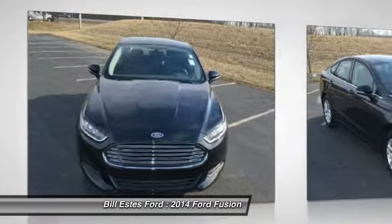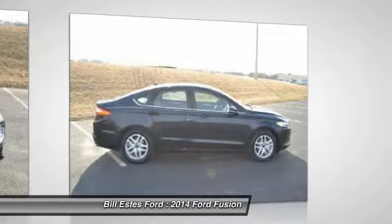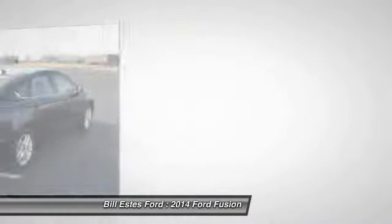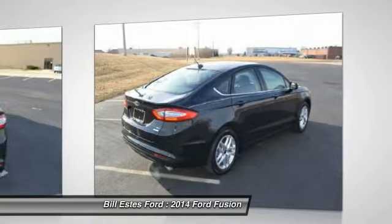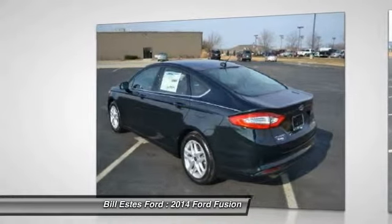Four-wheel ABS, air conditioning, power steering, driver airbag, adjustable steering wheel, driver lumbar, Bluetooth, keyless entry, front floor mats, cruise control. Come take a test drive today.